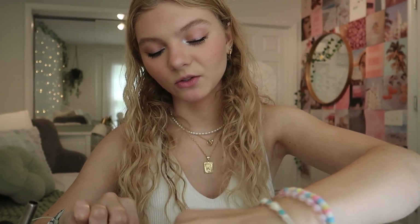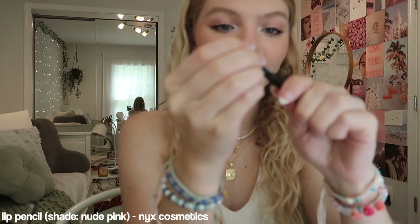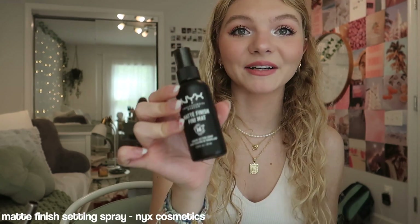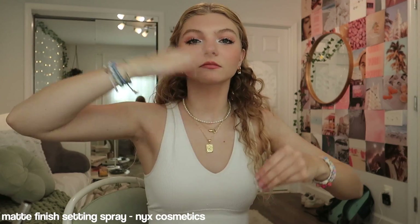For my lips, I like to use the NYX Cosmetics Lip Liner in the shade Nude Pink. And then on top, I use the Milk Makeup Blush Lipstick. Before I put on my lip gloss, I like to set my face — I just use the NYX Cosmetics Matte Finish Spray. Here's what the makeup looks like. This is what I've been doing every day, and it's just kind of natural, although the eyes are a bit crazy.